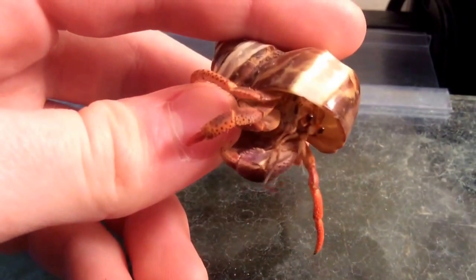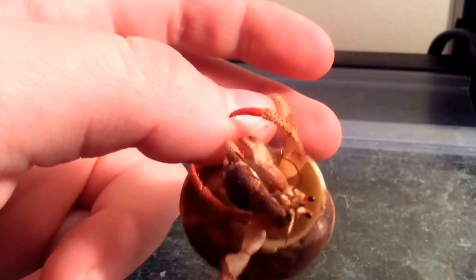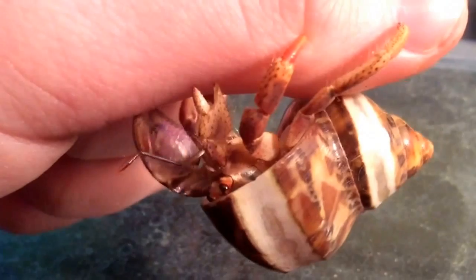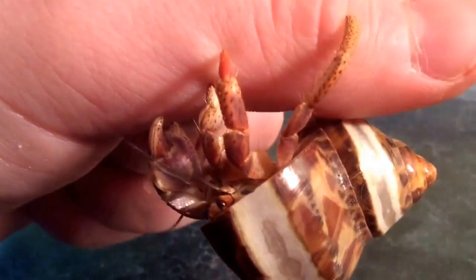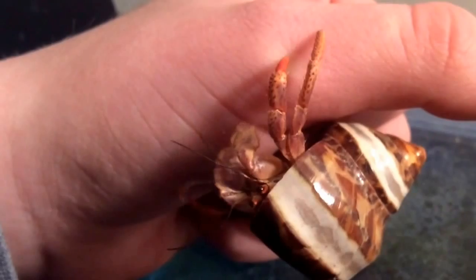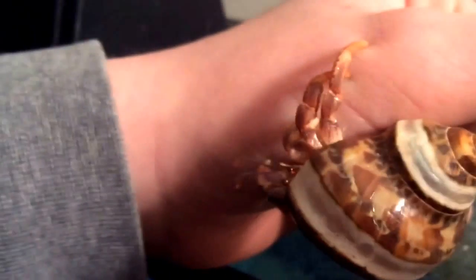Oh, it's pinching me again. Look at that, it's pinching me. How thoughtful. That's such a thoughtful hermit crab — it just loves pinching, doesn't it? I should have more thoughtful hermit crabs. Ow! That really hurts, little guy.